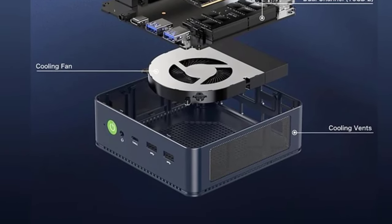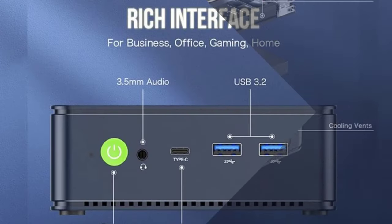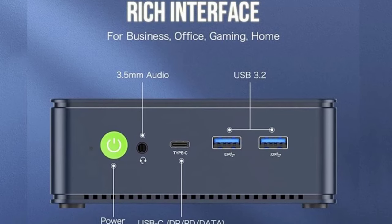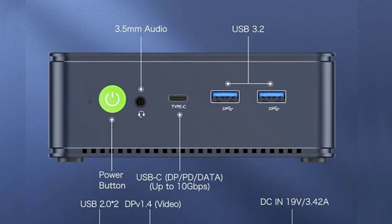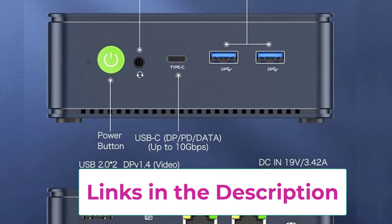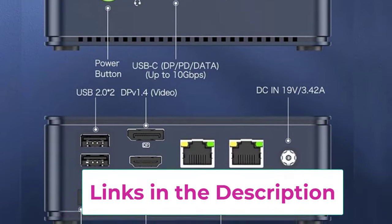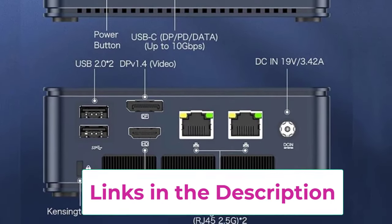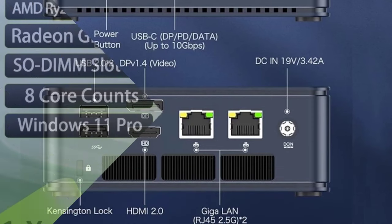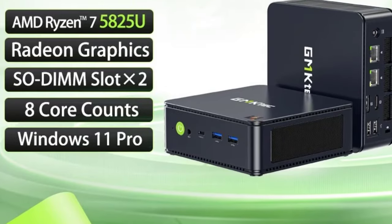Number three: the GMtech Mini PC GM KM5 Plus with AMD Ryzen 7 5825U. This is a compact powerhouse designed for high-performance computing, featuring the AMD Ryzen 7 5825U processor known for its robust multi-core performance, making it ideal for demanding tasks such as gaming, content creation, and professional applications. It is equipped with Radeon graphics providing solid graphical performance supporting high-definition video playback to light gaming, and comes with Windows 11 Pro pre-installed.